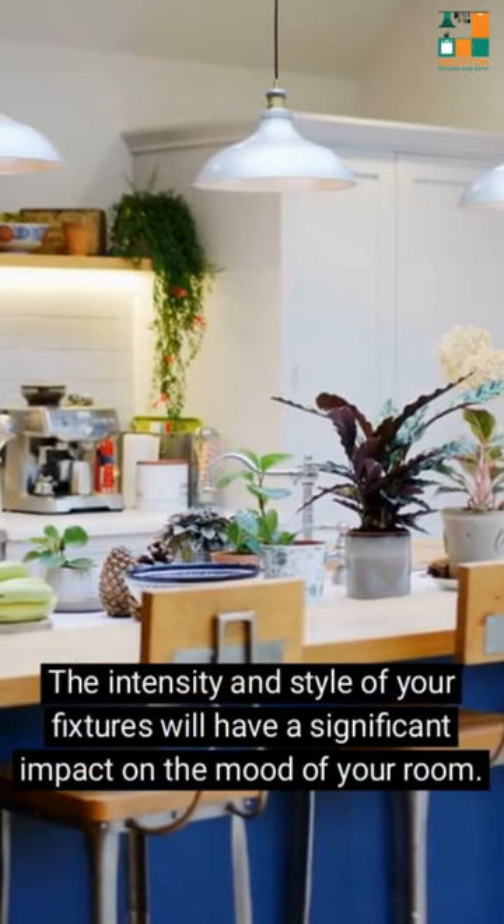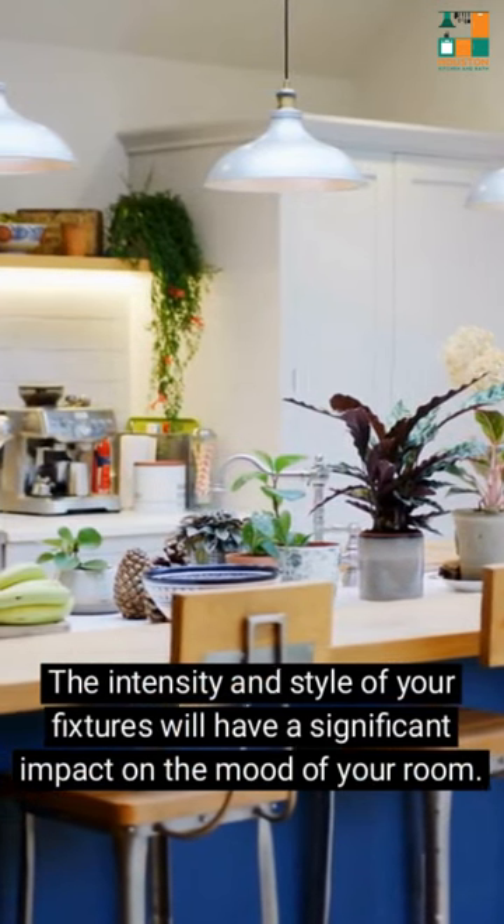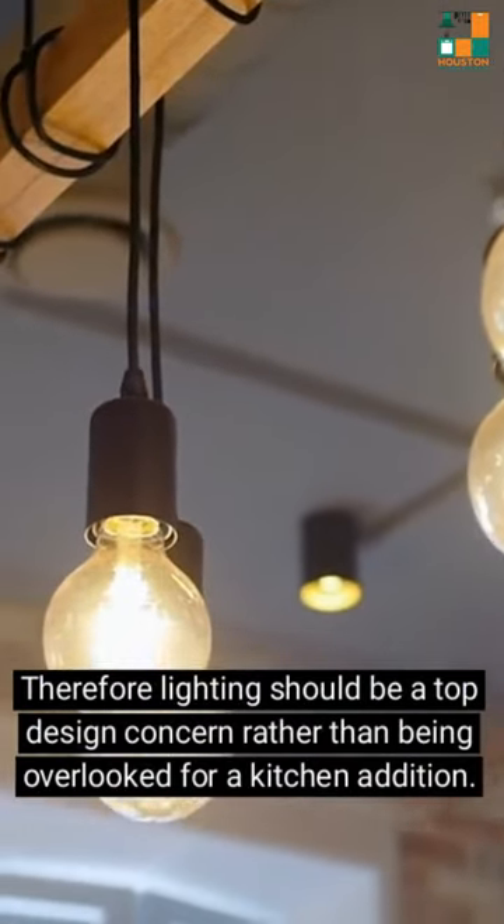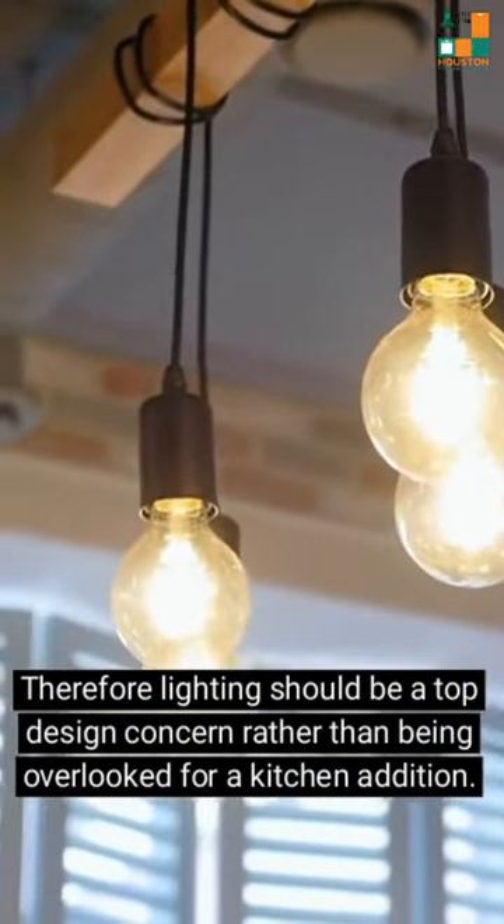The intensity and style of your fixtures will have a significant impact on the mood of your room. Therefore, lighting should be a top design concern rather than being overlooked for a kitchen addition.